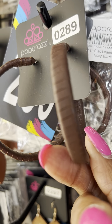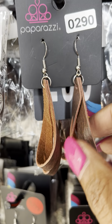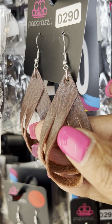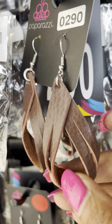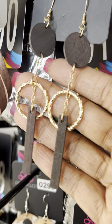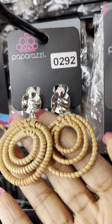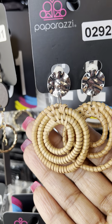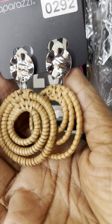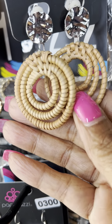This is number 0289, that's a suede-wrapped earring. This is number 290, almost like leather straps — it's really cute. This is number 0291, you have the darker wood and the gold. This is number 292. Now this is similar to the first one I showed except this one is a clip. So for my clip ladies, you've got that kind of natural tone in that piece.